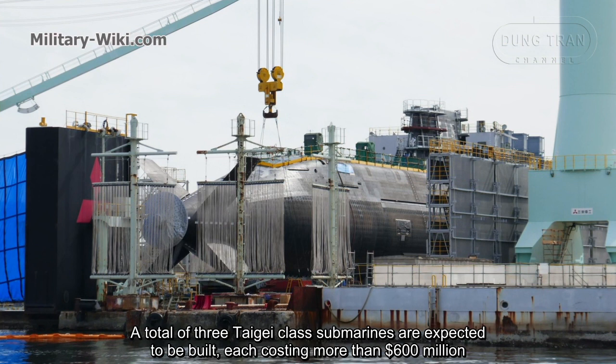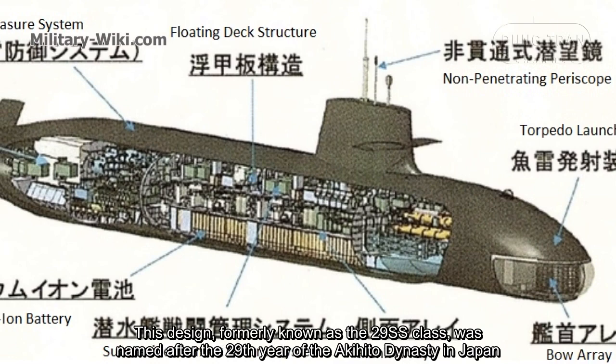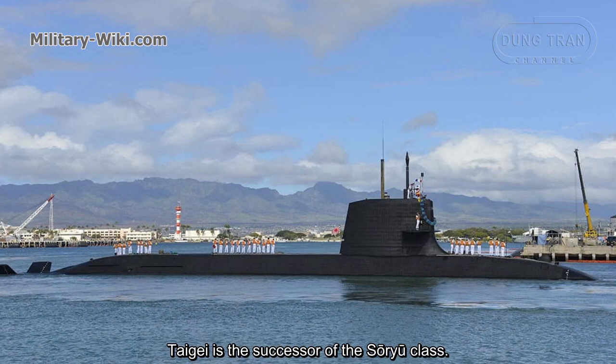A total of three Taigei-class submarines are expected to be built, each costing more than $600 million. This design, formerly known as the 29SS class, was named after the 29th year of the Akihito dynasty in Japan.